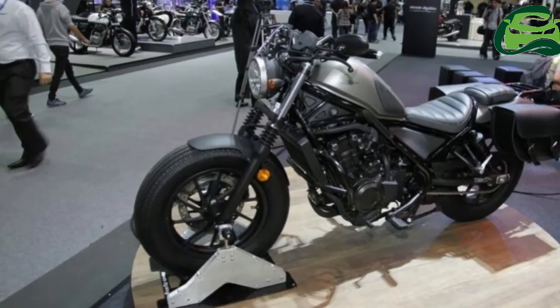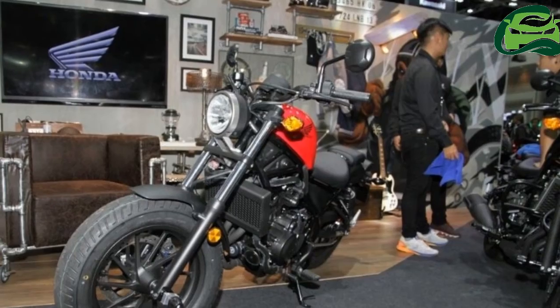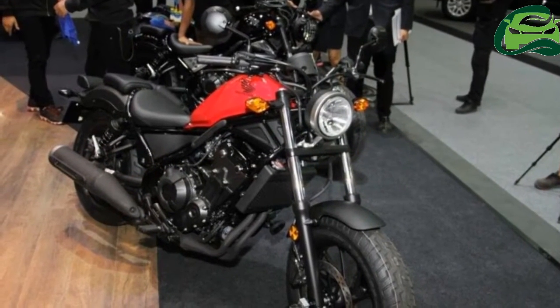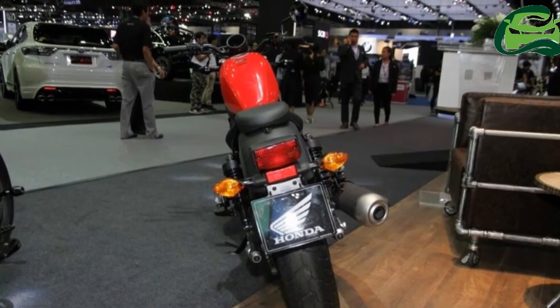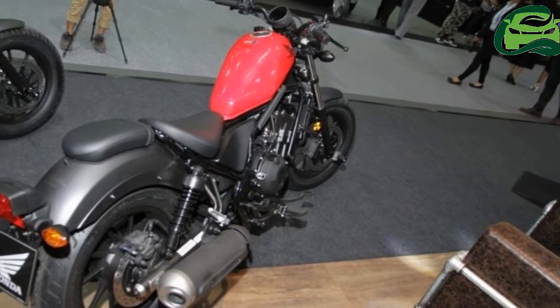Braking duty in the Honda Rebel 500 is administered by a 296mm single disc in the front and a 240mm single disc in the rear. ABS is optional. The Honda Rebel 500 gets a 130-90-16 front tire and a 150-80-16 tire in the rear.